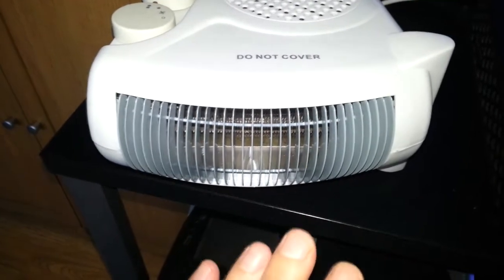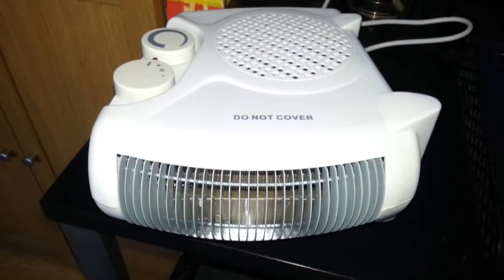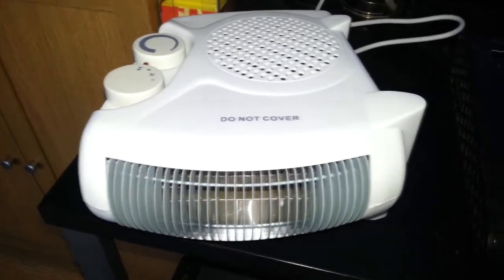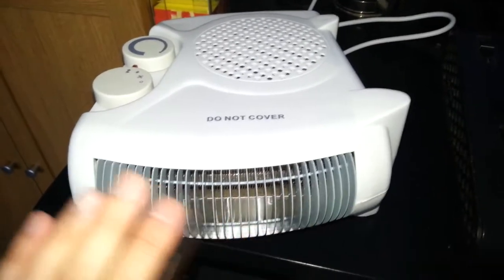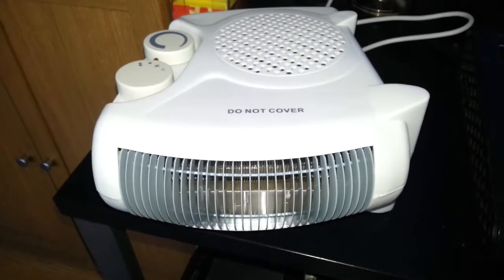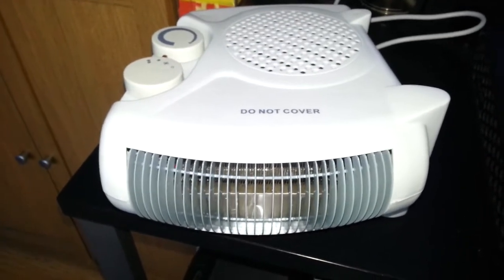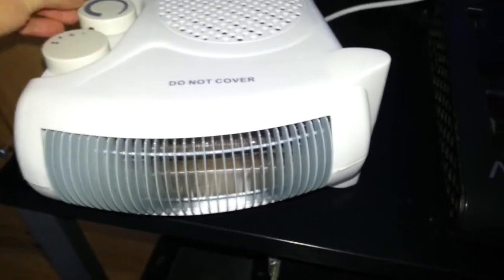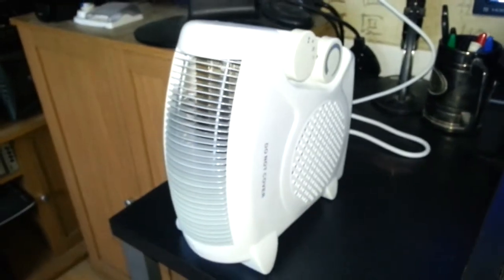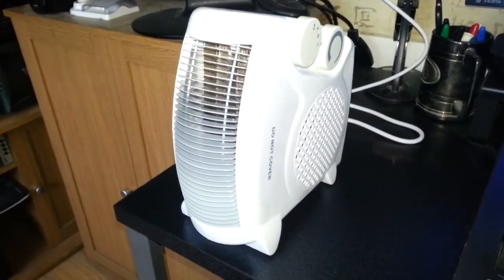Now let's try the two kilowatt setting — oh, that is very hot! Wow, I'm well impressed. I'm going to have to turn that down. So you can set the thermostat wherever you want, which is great. Very impressed — it's very good. Anyway, thank you so much for watching, until next time, goodbye.